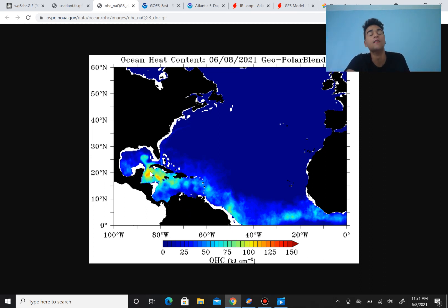And even if it were to move slowly and upwell a lot of the deeper waters to the surface, there's still a lot of heat content in the deeper ocean layers, so it'll have plenty of warm water to absorb. As a result, it will develop. So warm water will not at all be the issue for this storm.